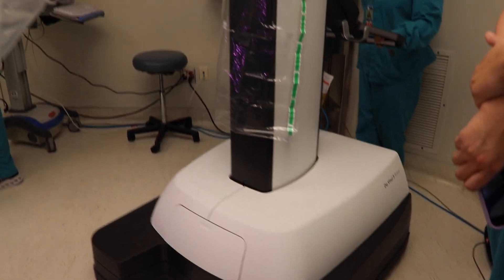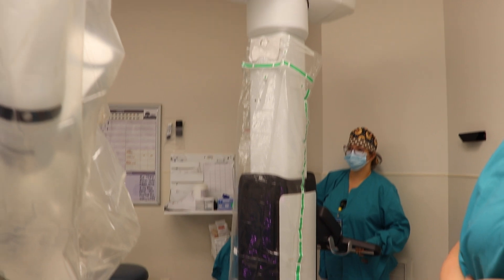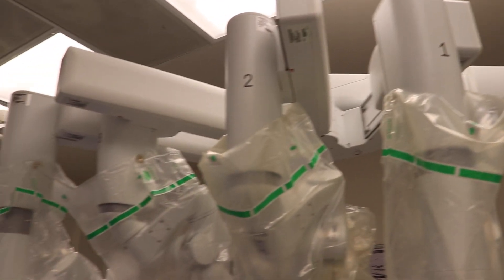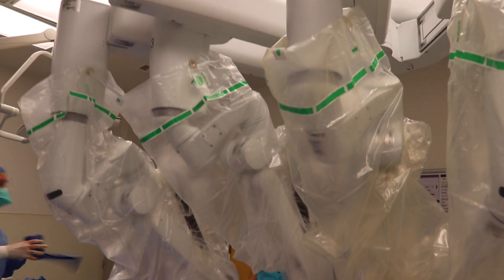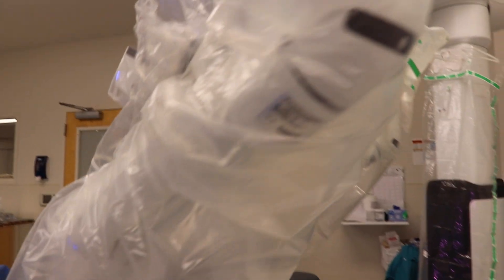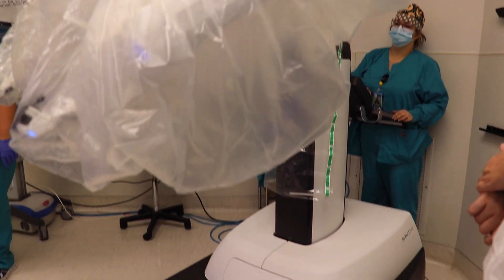The biggest thing to talk about with the new DV5 is that Conway Medical Center was awarded this prestigious honor. We'll be the first hospital in both South and North Carolina to get this new DV5, and I'm really excited about that. It speaks a lot to what we've done with our robotic surgery program at Conway Medical Center.